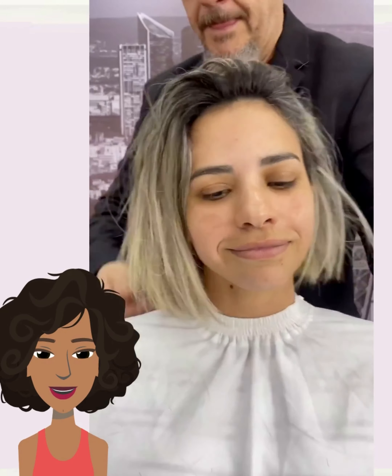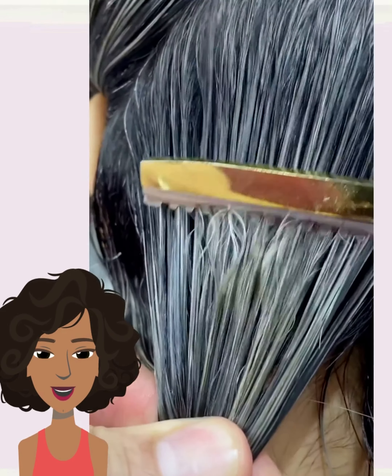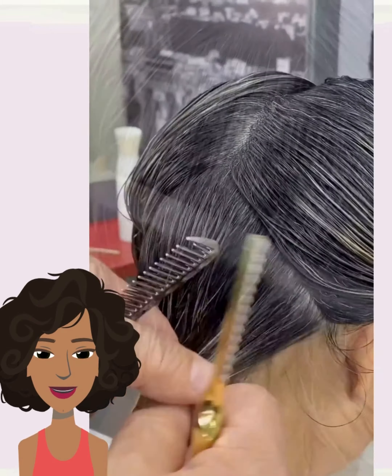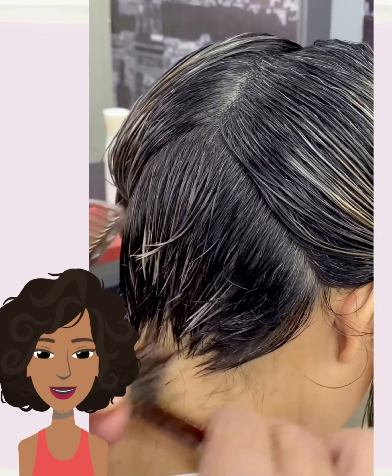What an absolutely gorgeous shoulder-length bob makeover. She looks absolutely stunning. So here we have someone with a bob style and some grown-out color, and the stylist gets to work on cutting her hair.